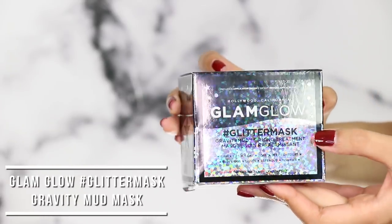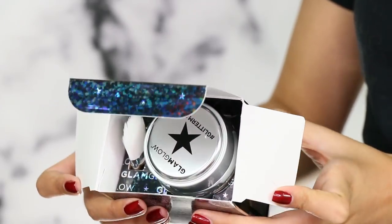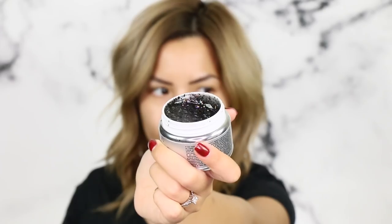The next two products are skincare. The first is by Glam Glow — this is their new glitter mask. The glitter mask is basically their gravity mud mask in a glitter form. It's a peel-off mask, the same firming treatment mud mask they already have, but this one has glitter — perfect for anyone who wants to be a unicorn. I'm a big fan of the Glam Glow peel-off; I've already finished a whole jar. It comes with a little brush for applying the mask and washes off well. You don't feel the glitter on your face — it doesn't feel annoying while it dries, peels off well, and still has a nice firming and lifting result.